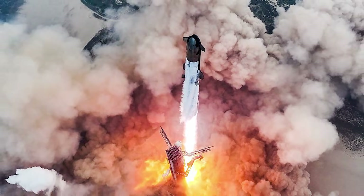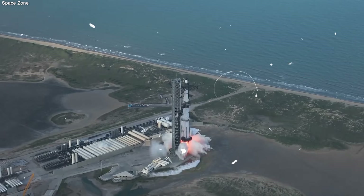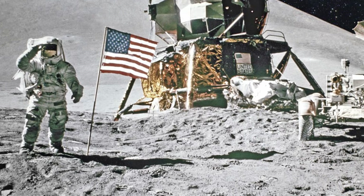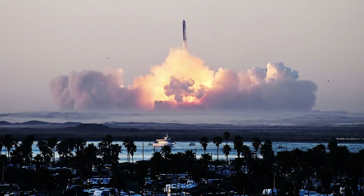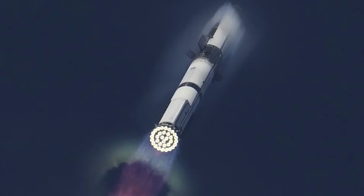China is also moving fast. They plan to land people on the moon by 2030 and have been very good at hitting their deadlines. Their space station was built on time. Their moon robots landed on time. If the U.S. wants to stay ahead, it cannot rely on slow, expensive rockets. It needs the speed and innovation that SpaceX provides.